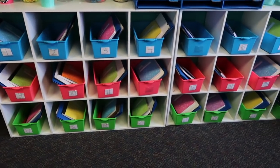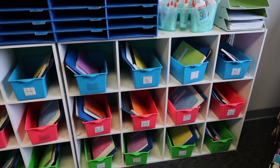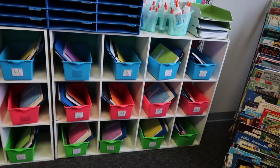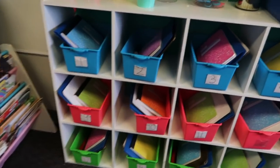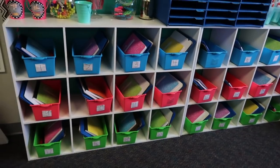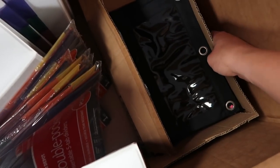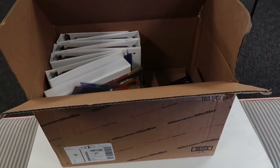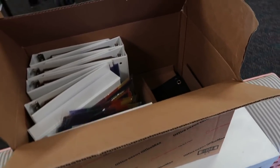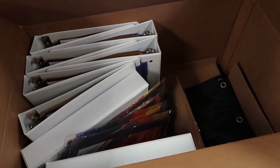I know it looks like everything's just kind of thrown in there, and I guess it kind of is. This is just how my brain works — I have to get everything out of boxes and out of storage first, and then I can organize it. Once I'm able to get into that hallway to get the binders, then I'll put together their pouches and dividers and organize exactly how I want their bins to look. I just found the pouches we're going to use for their binders in another box, so I'm going to fill the binders I already have and get that big box out of my room.